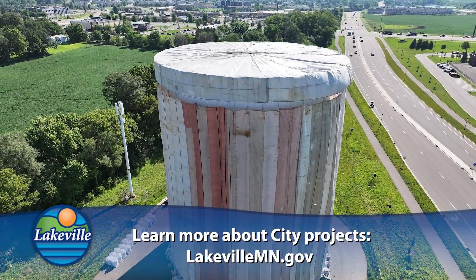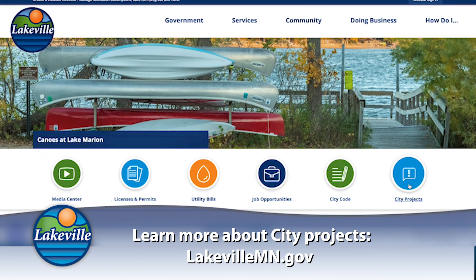If you'd like more information, please go to the City website and check out the City Projects tab.